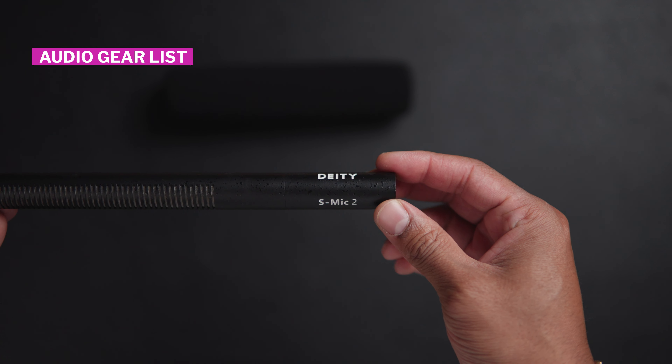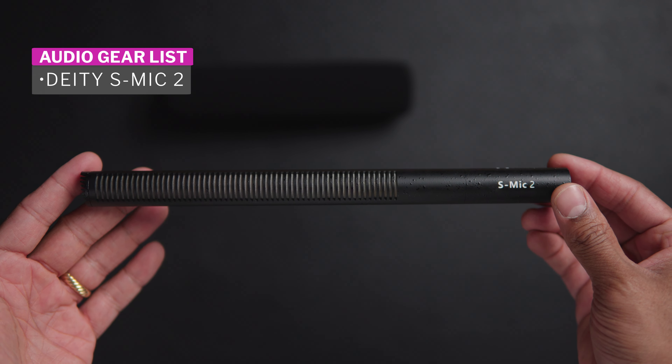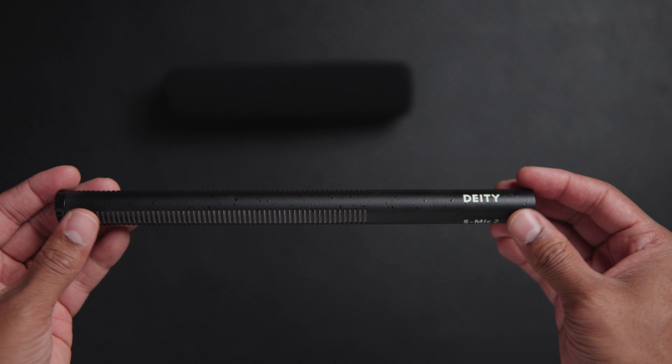The microphone that I use — and I've been using for video content creation for about four years now — is the DDS Mic 2. This is going to run you anywhere from $320 to $360, depending on the time of year and if there's a sale.